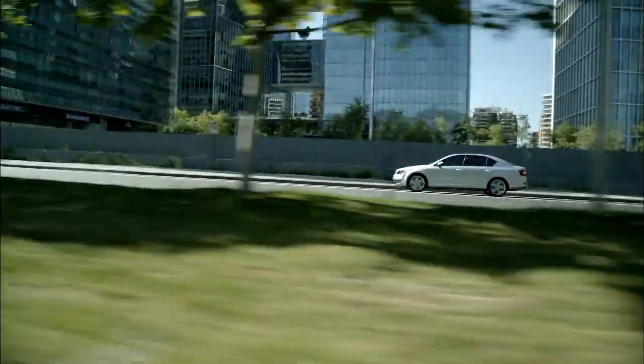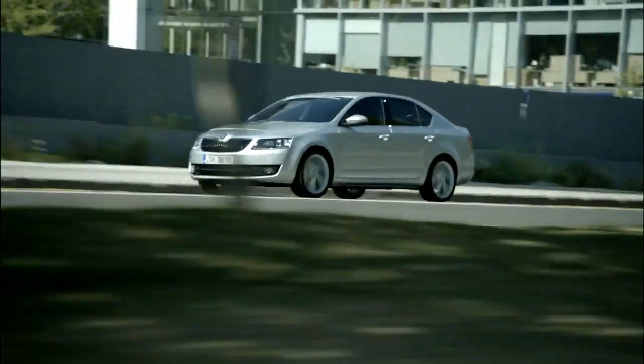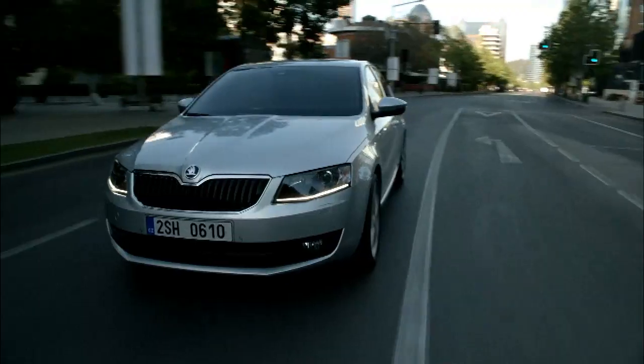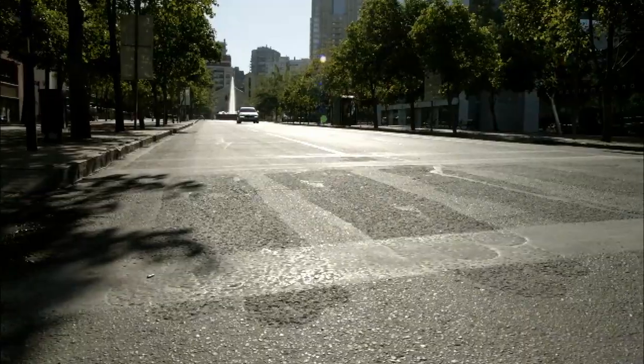Opting for the 1.8 TSI with 180 horsepower as tested means choosing the sole Elegance trim, well equipped, priced at €28,900 with the DSG gearbox. Despite its comfortable power output, this engine manages to escape any bonus-malus penalty.